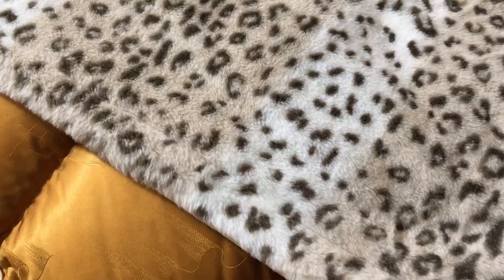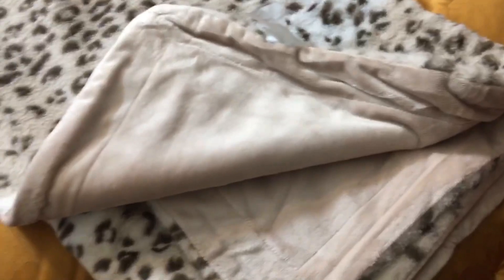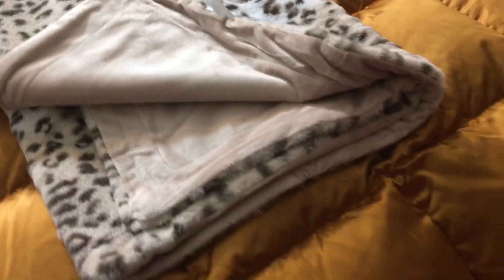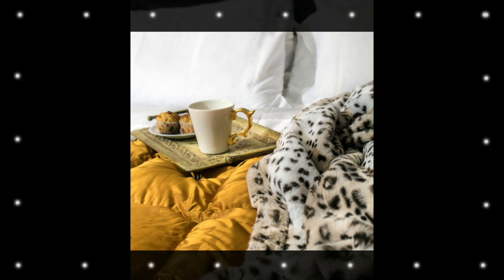It has two soft, luxurious sides — one with a sumptuous and beautiful faux fur, and the other side is an exquisitely silky microfiber that feels so good against your skin. The fur doesn't shed at all. It's just as soft after being washed and it is hypoallergenic. The blanket is substantial, but not heavy. It's so luxurious.